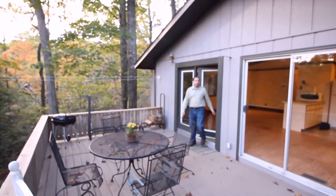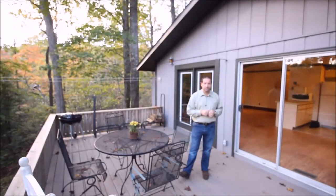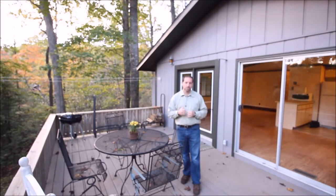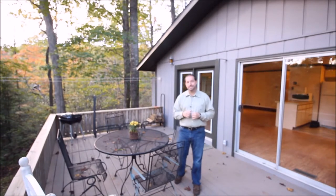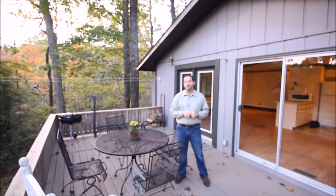Ladies and gentlemen, I hope you enjoyed the house here at 638 Bass Lake Drive. My name's Terry Crockett. My phone number is 828-231-6966. If I can help you with this home or your home, do give me a call. It's your time, it's your money — let's make the best of it.